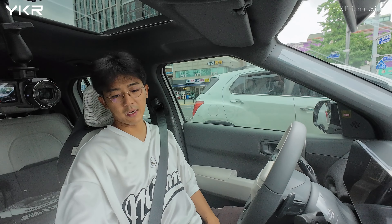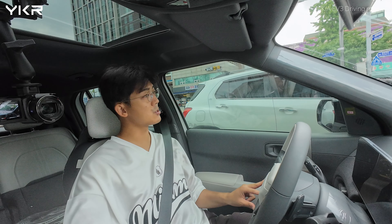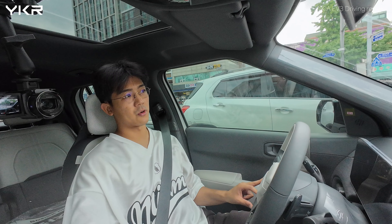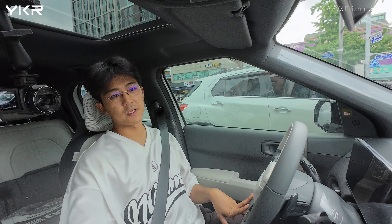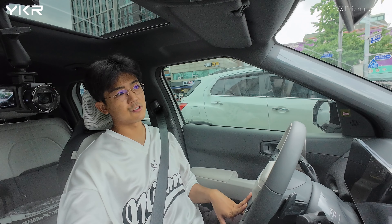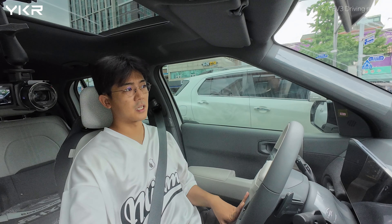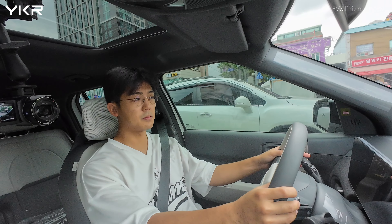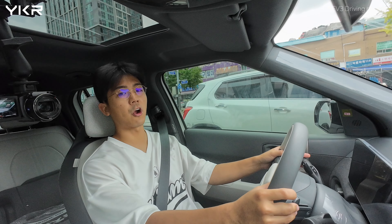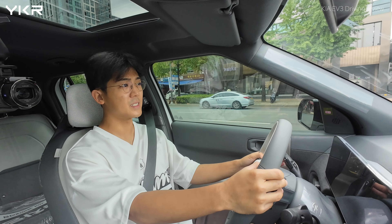500km is plenty of range. You don't need to drive that much in a day. Even if you're in the United States or Canada and need to drive more than 500km, you at least need to stop for a meal or a rest — so just charge it. In 15 minutes, you can charge to 80%, which means 15 minutes of charging gets you more than 400km. That is enough.